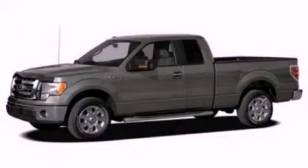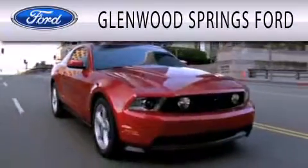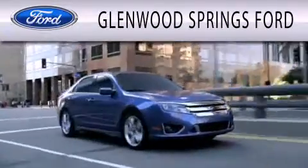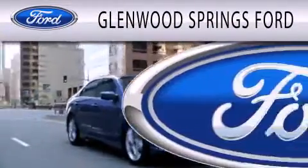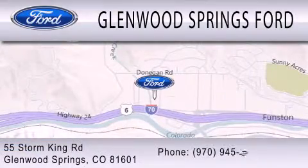Contact us today and schedule your opportunity to see this vehicle in person. Glenwood Springs Ford is dedicated to doing everything possible to ensure that the experience you have selecting your next vehicle is as pleasant as possible. We're located at 55 Storm King Road in Glenwood Springs.